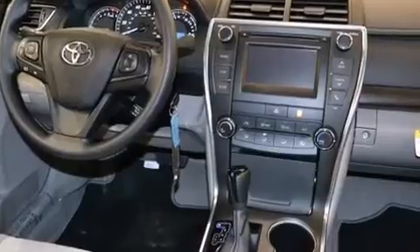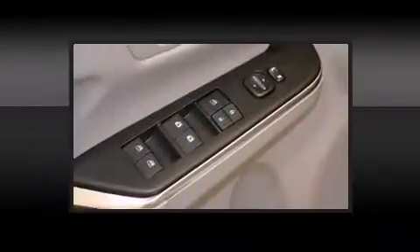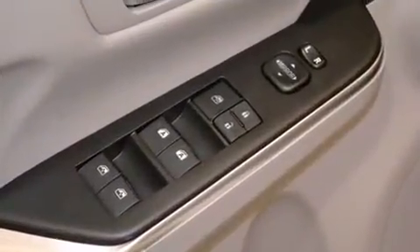Enjoy your favorite music via the stereo system, which includes a CD player with MP3 capability, and six speakers providing excellent sound throughout the cabin.